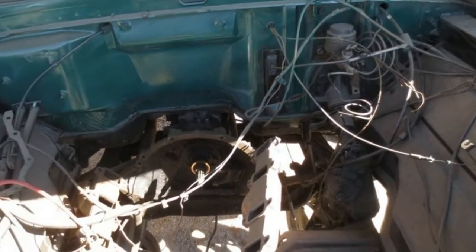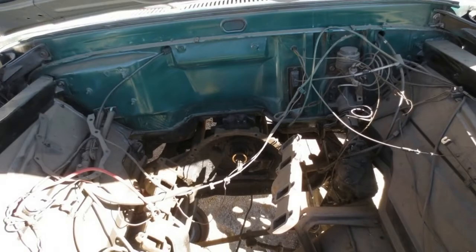This is the last model year of the fourth gen F-Series — for 1967, a generation of much more modern-looking Ford trucks hit the street.